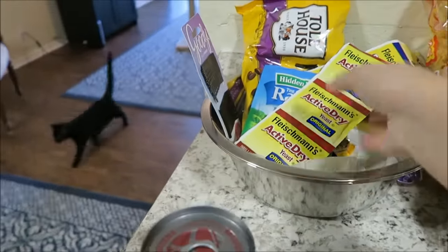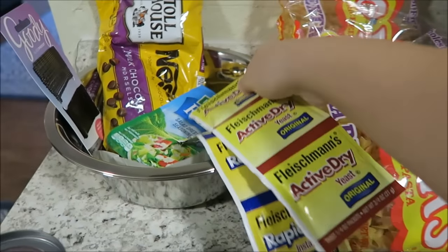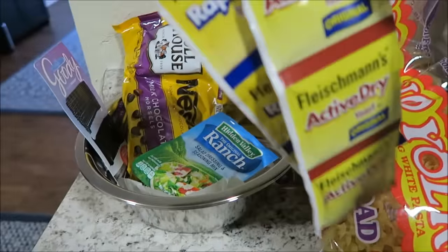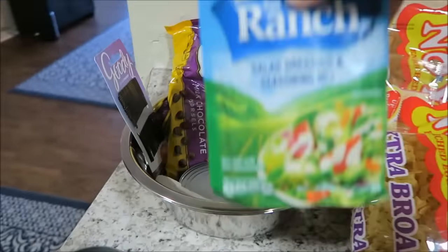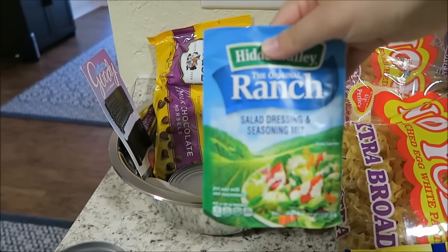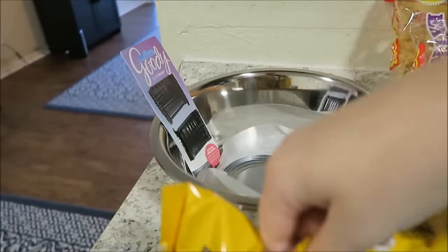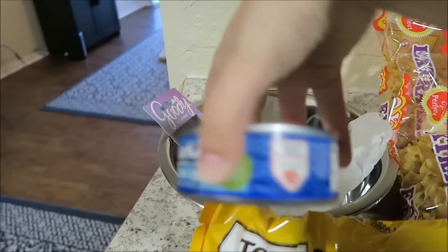Cream of mushroom soup, two things of yeast — I didn't know which ones I would use for the rolls I'm going to make, so I just got one of each because I couldn't remember. A ranch packet, and if it'll focus — there we go — some chocolate chips, and a thing of tuna for tuna casserole.